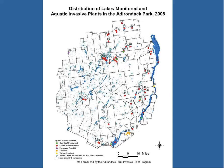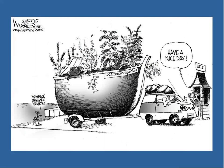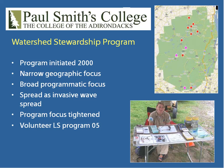Besides being connected, the other thing that is really spreading invasive species, as I think we all know, are boats. I really like this cartoon by Mark Wilson up at Lake Placid. The boats are spreading invasive species. So what we are doing about it are some boat launch programs.